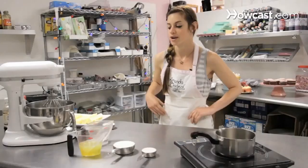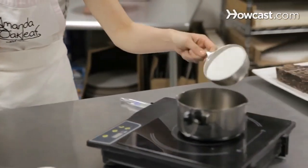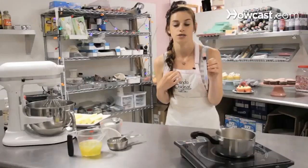To start this frosting — again making the vanilla Italian meringue buttercream base — we are going to take a quarter cup of water and pour it into the boiler, along with one and one-fourths cup of sugar, and measure the temperature with a candy thermometer, targeting about 250 degrees Fahrenheit.